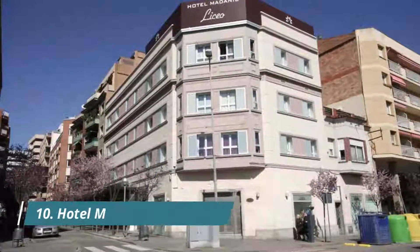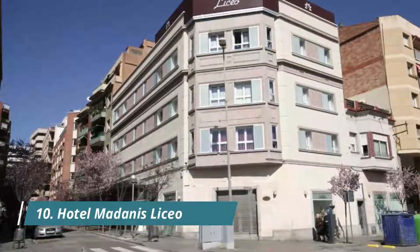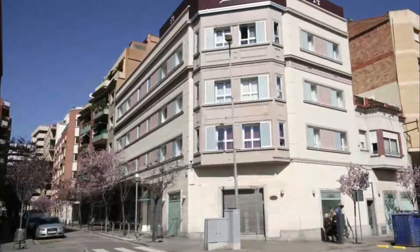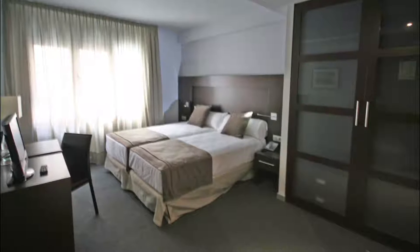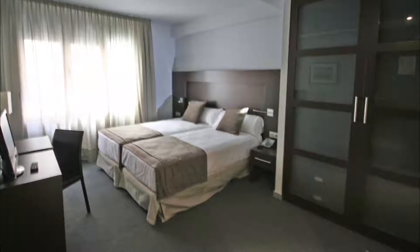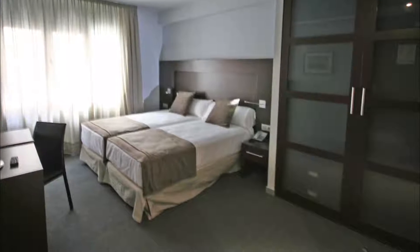Hotel Madonis Liceo, located next to Barcelona's Camp Nou Football Stadium, is a functional accommodation with access to the services available at the adjoining Hotel Madonis. Welcoming staff, nice neighborhood, close to metro station. A nearby McDonald's exists, but breakfast and lunch options are also available at the hotel.